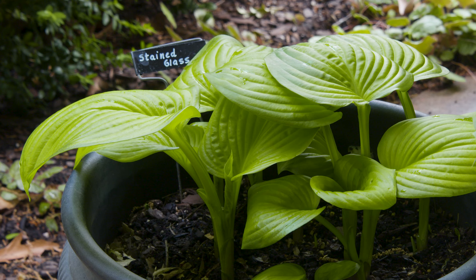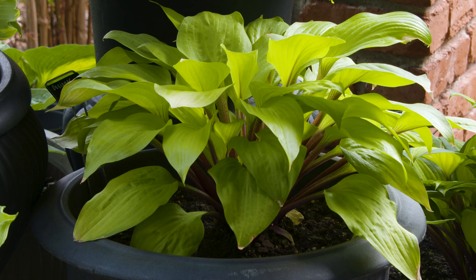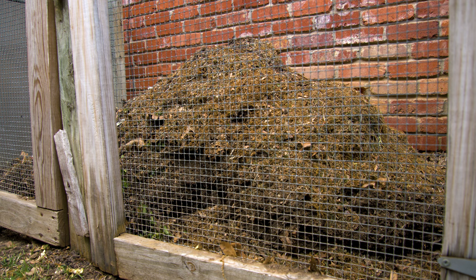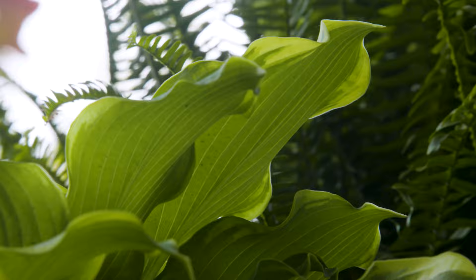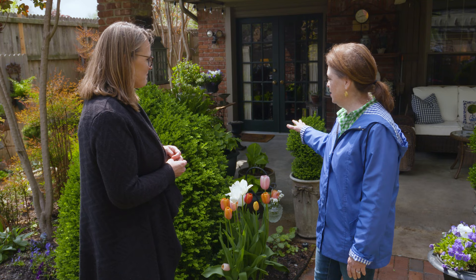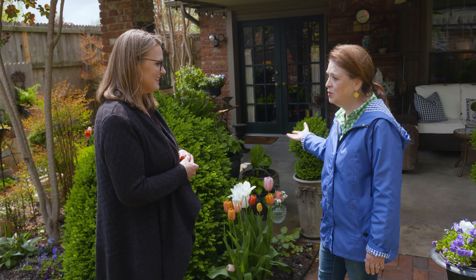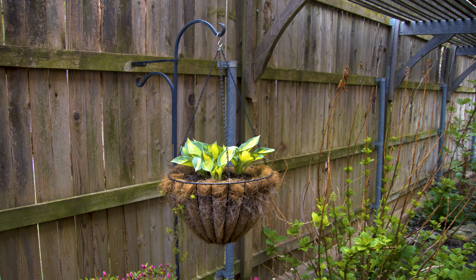Beth addressed slug damage on her hostas by planting them in pots. She can winterize the hostas right in their pots — either leaving them in place or moving them to her compost pit, where she stacks them and covers them with leaves. They do perfectly that way. Come spring, she brings them out and they start growing. It's a great way to bring a true shade garden feel to the patio space while also protecting the hostas from hail damage.